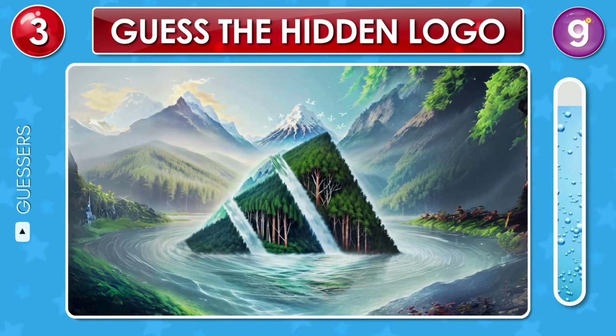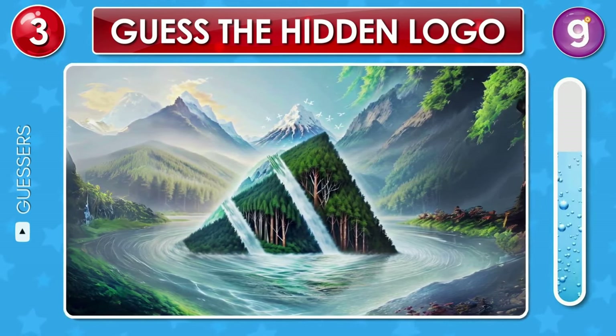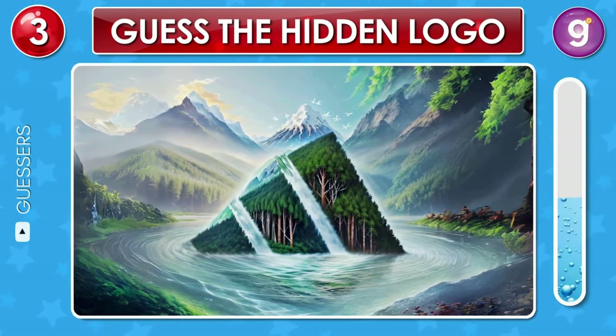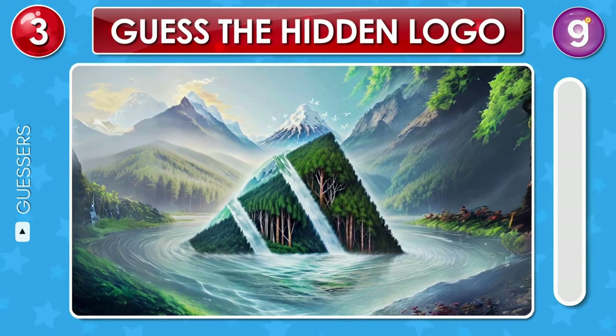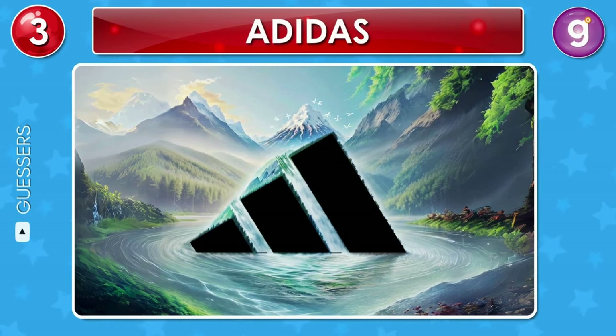Take a closer look at this image. Can you spot which logo it is? That's the Adidas logo.